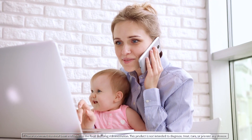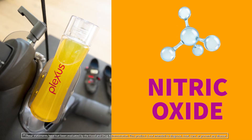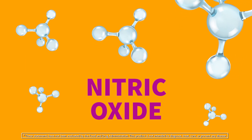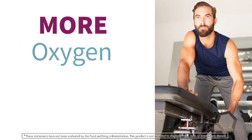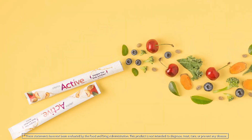Active supports the production of nitric oxide in the body. That's important because nitric oxide, which our bodies produce naturally, acts as a vasodilator — meaning it causes the blood vessels to expand, allowing more oxygen, fuel, and key nutrients to be delivered to active muscles during workouts.